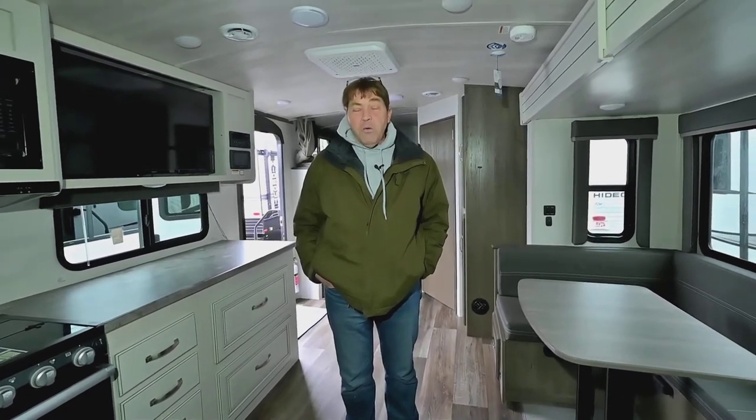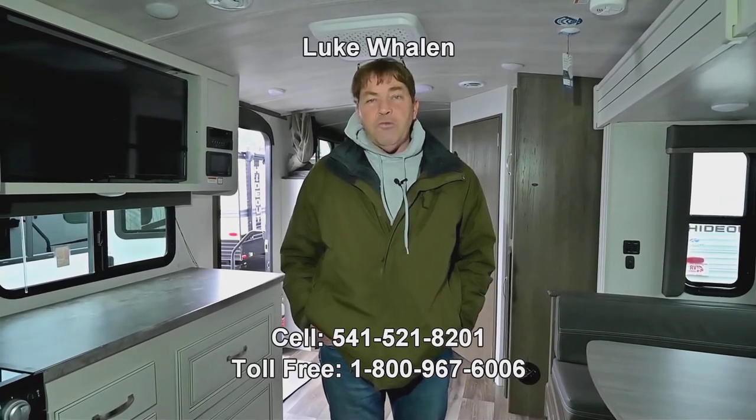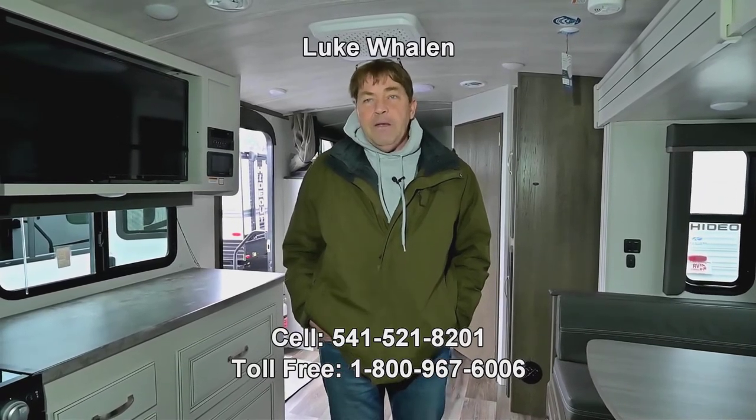If you have any questions on this Cougar or any of our other inventory in stock, please call me. Again, my name is Luke Whelan, and my direct number or cell phone is 541-521-8201. I look forward to hearing from you, and I'd love to show you around the lot and show you our inventory. Thank you very much.